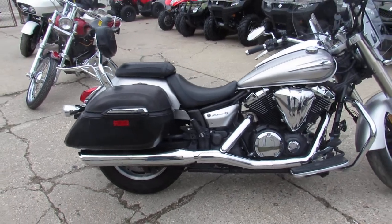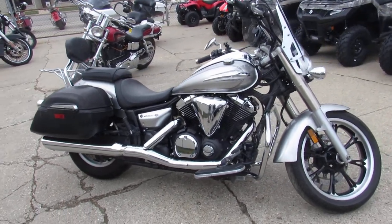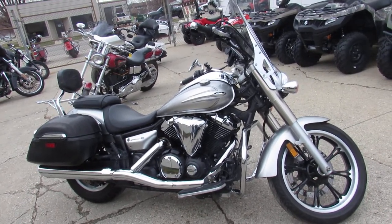2009 V-Star 950 Touring, $3,999. Mileage is great too — 16,881 miles. One nice bike for $4,000, guys.